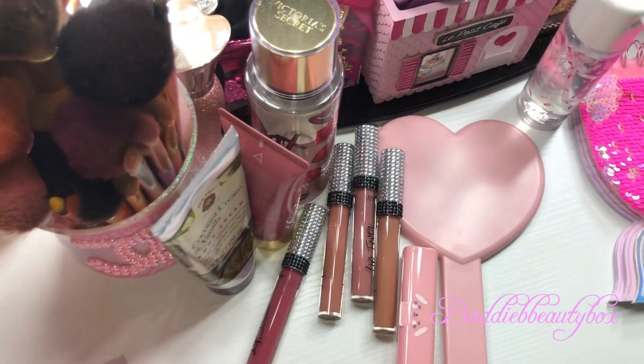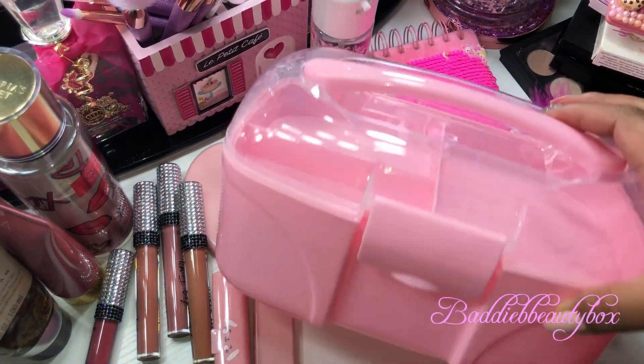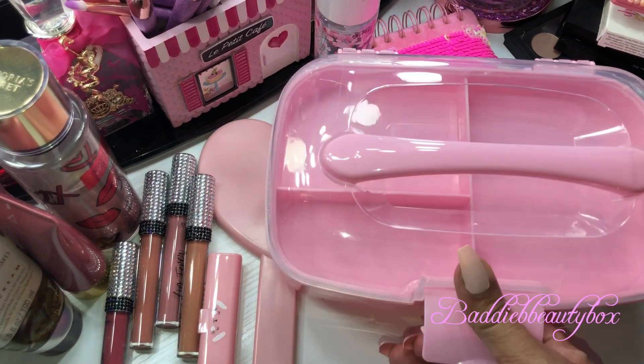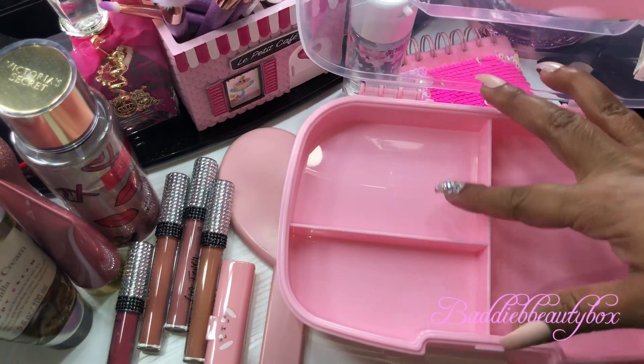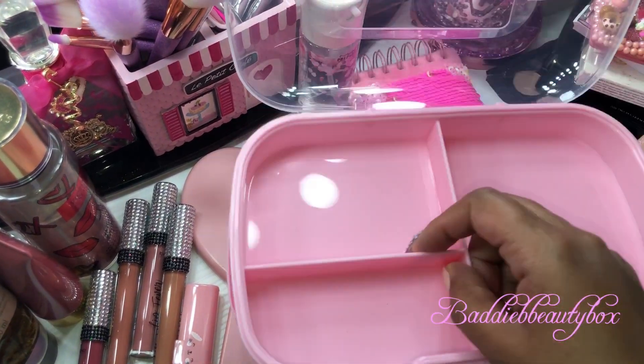I went to Five Below and I found this really cute storage container that's four dollars. This is what the inside looks like — it's just a little tray with three compartments, and then you can put your things at the bottom.